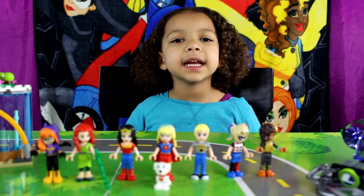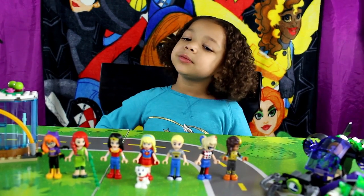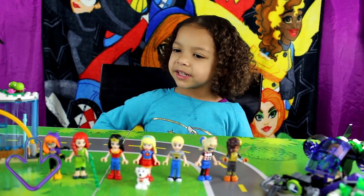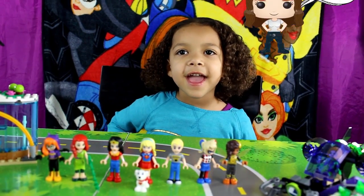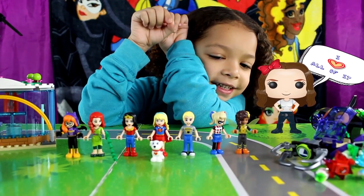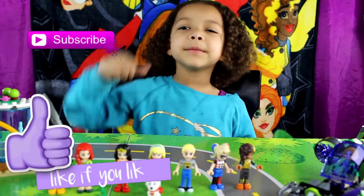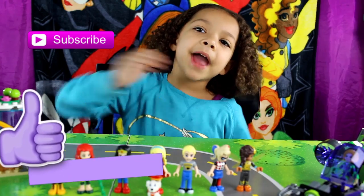That's all seven sets in the DC Supergirl collection. Let me know which one is your favorite. My favorite is all of them. Don't forget to subscribe and thumbs up. Thanks for watching. Love you, bye-bye.